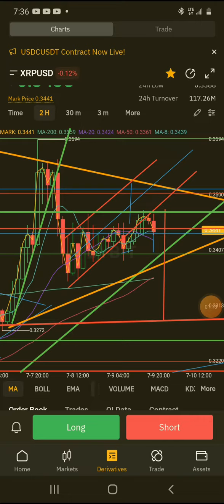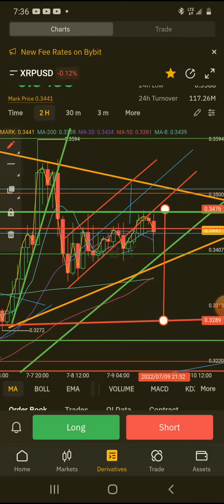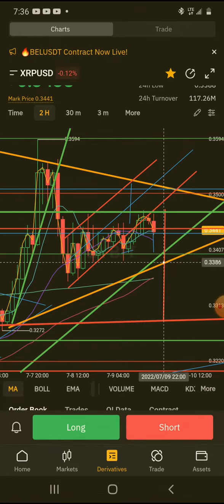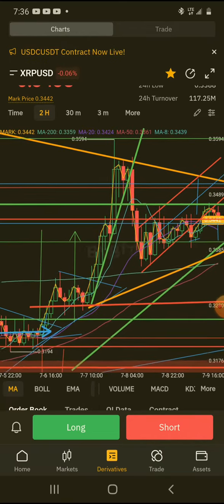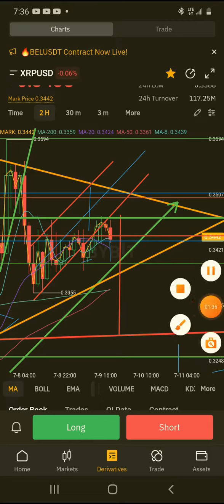My trade is slightly in profit and I'm gonna wait for at least the price to hit maybe this yellow line to take profit, or potentially there might even be a larger cascade down to this downside target. So like, comment, subscribe if you want to see what happens, and I'll see you in the next video.